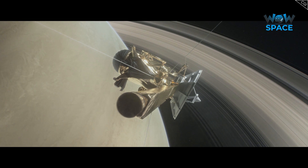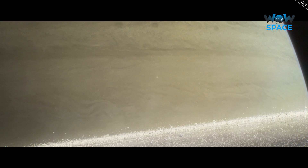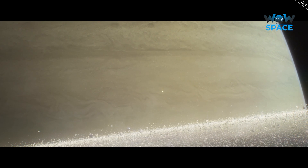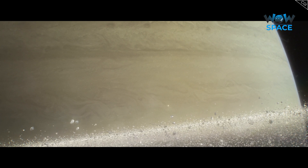The final image Cassini ever took was looking over the region where it would plunge into the atmosphere. It was nighttime here, and so Saturn is lit up by light reflected off the rings. On the final day, photos were not on the science agenda. As beautiful as they are, they use up a lot of valuable bandwidth, and scientists wanted to get every bit of data in real time before the spaceship was destroyed.